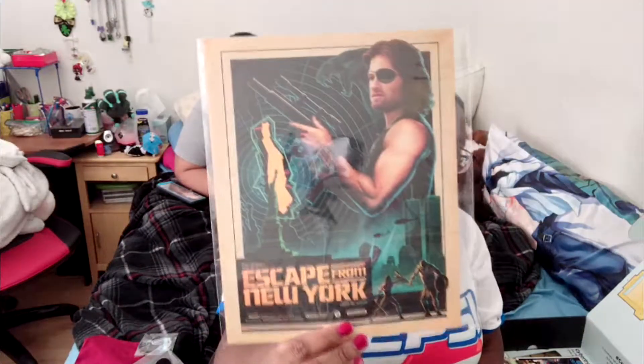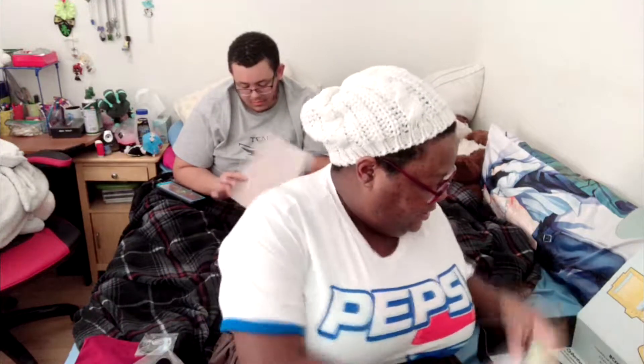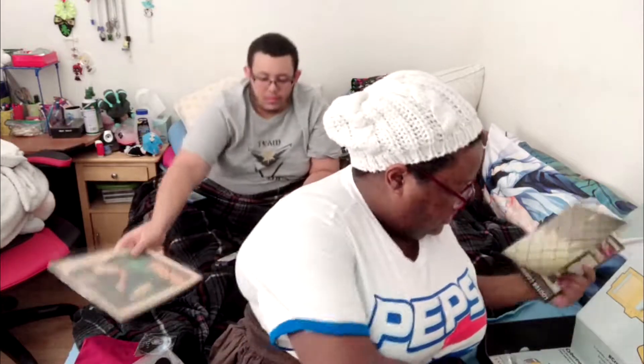There are Lost in Space loot pins as well. It seems to be space-themed this time around. There was a new series they did. And there's also what looks like an Escape from New York — John Carpenter's Escape from New York — just a little poster thing.